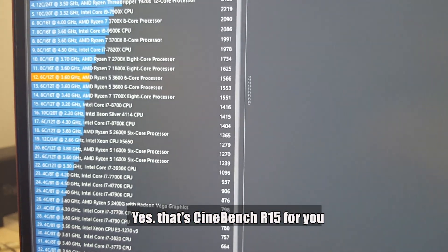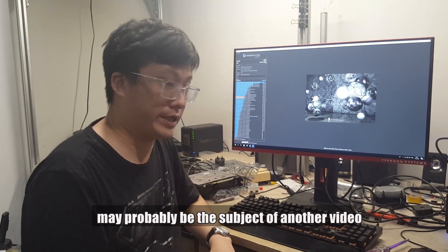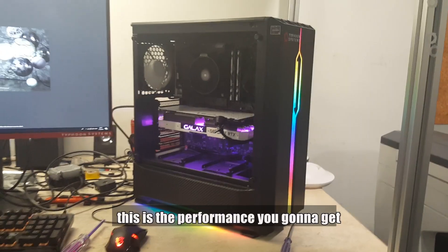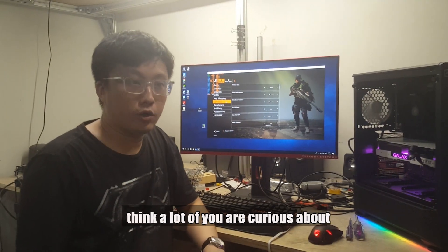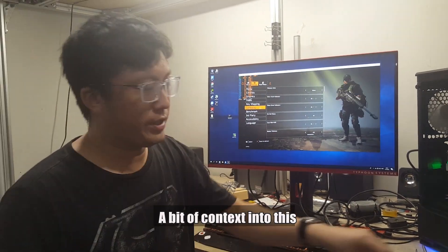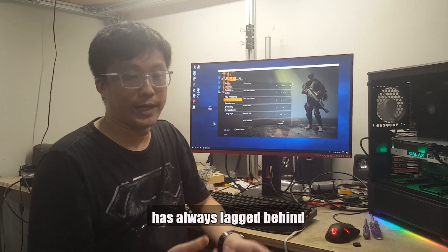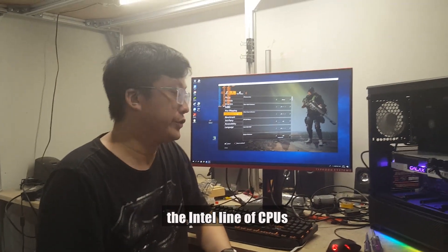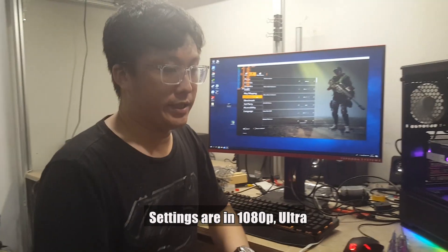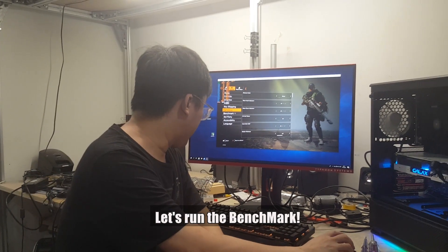That's Cinebench R15 for you. Overclocking this may probably be the subject of another feature. But for now, the part that I think a lot of you are more curious about: how does the Ryzen 5 3600 perform in-game? To give a little bit of context, the Ryzen 1st Gen and 2nd Gen always lag behind the i7-9700K. Let's see if 3rd Gen makes things more equal. Here's Tom Clancy's Division 2, settings at 1080p Ultra. Let's run the benchmark.